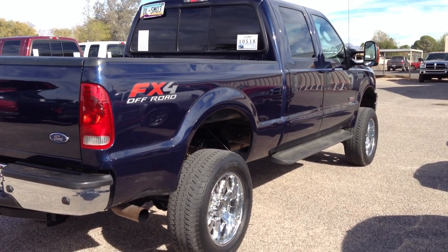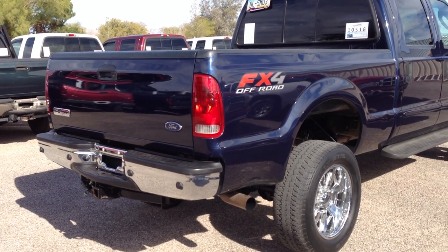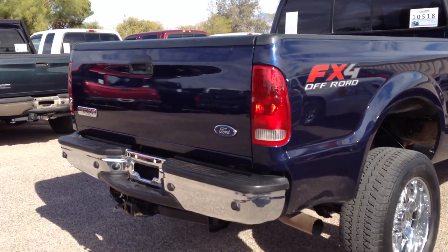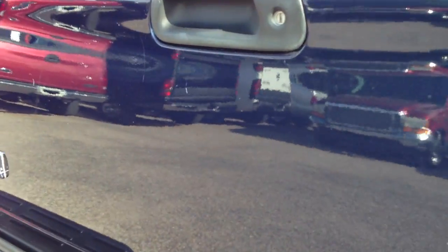It's a good-looking truck, but if you're OCD about clean and perfect, you're probably going to have to spend $1,500 to make it that way. If you just want a decent-looking truck that runs good and has low miles, then this is fine. There are a bunch of little nicks on the tailgate.